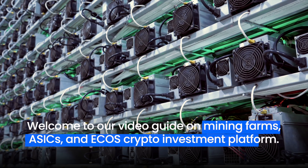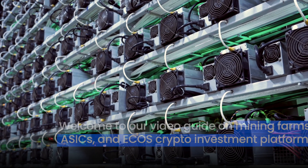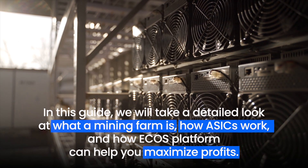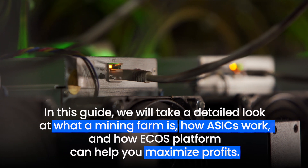Welcome to our video guide on Mining Farms, ASICs, and ECHO's Crypto Investment Platform. In this guide, we will take a detailed look at what a mining farm is, how ASICs work, and how ECHO's platform can help you maximize profits.